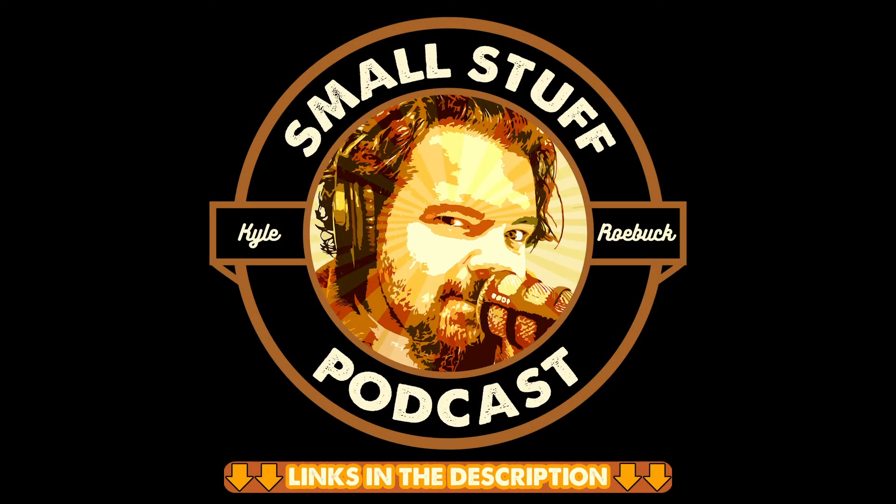Hope you enjoyed that clip. You can find more clips like this and full video episodes of the Small Stuff Podcast on our YouTube channel. You can also listen to full episodes in audio form wherever you get your podcasts — Spotify, Apple Podcasts, Stitcher, Amazon Music, Audible, all the places. Also follow us on social media — we're on TikTok, Instagram, Facebook. All the links are in the description. Have a nice day.